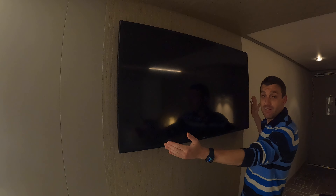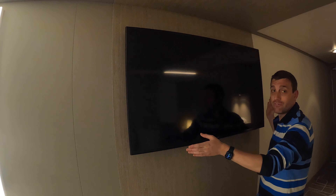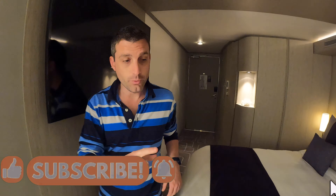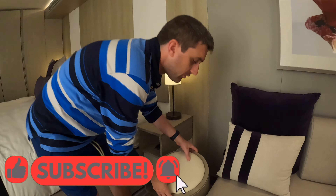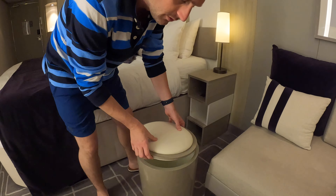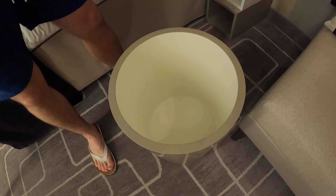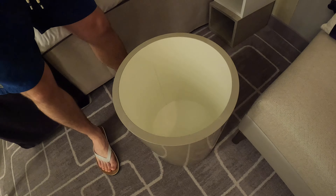There's a massive TV, which is again one of the biggest I've ever seen in an inside stateroom. So big — not that we'll be watching a lot of it because we'll be out on the ship. There's also a little stool as well. It's a storage one, so you can put stuff inside there too.